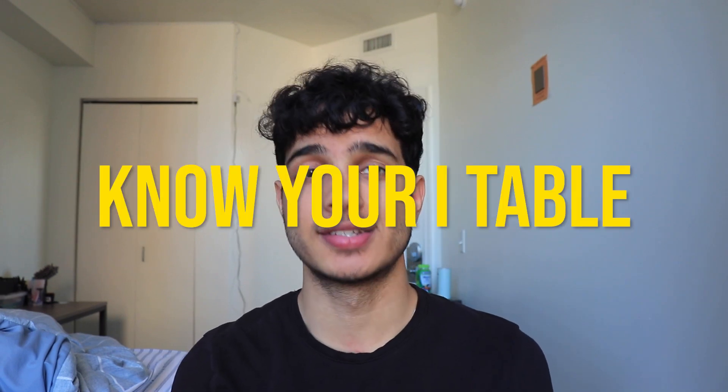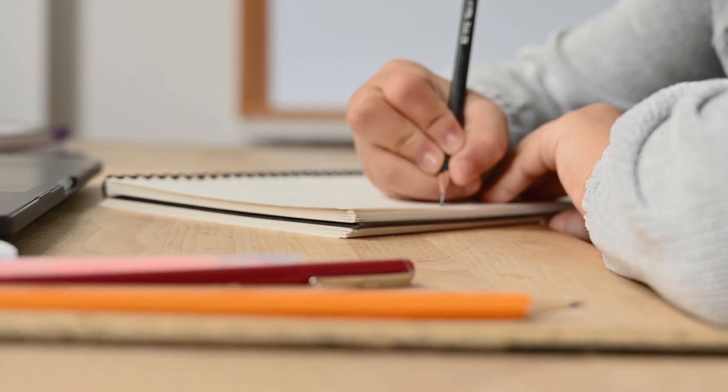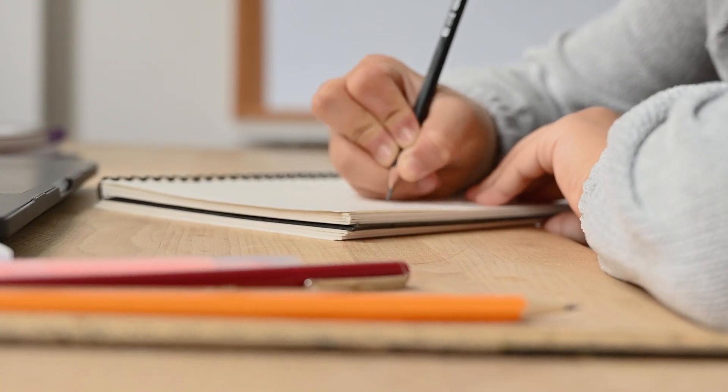The last hack for math is to know your i table. i equals the square root of negative one; i squared equals negative one; i cubed equals negative square root of negative one; i to the fourth equals one. Know this table — if you rehearse it for five minutes straight, you'll remember it for the rest of your life. On every single SAT math section, you will find at least one i question, most likely two or three. These are easy points if you know your i table. I squared is the most common — just know i squared equals negative one. And i to the fourth equals i squared times i squared, which is negative one times negative one equals one.